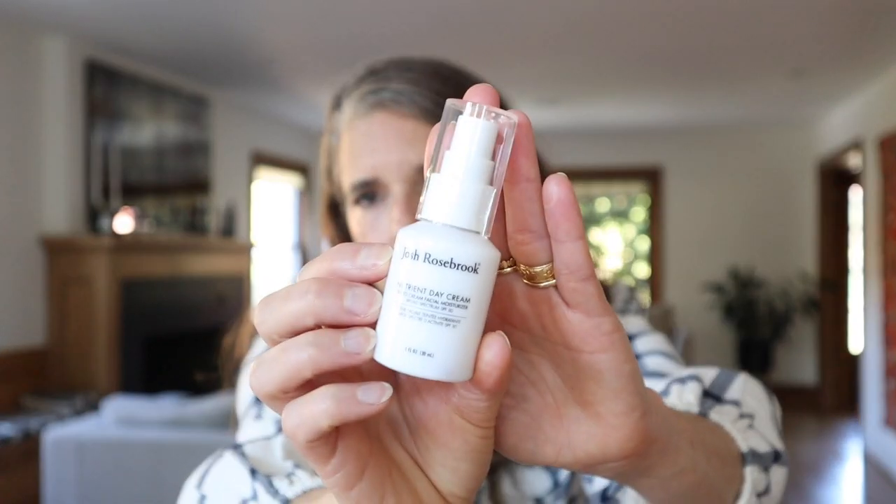Another one I really like that is already a tinted day cream is the Josh Rosebrook Nutrient Day Cream Tinted, which I think has SPF 30. So my two go-to sunscreen combinations are the Malu and My Shell combo, and then the Josh Rosebrook.